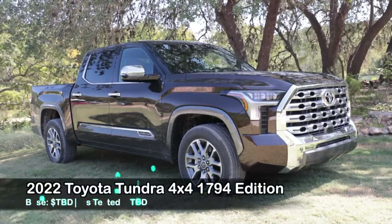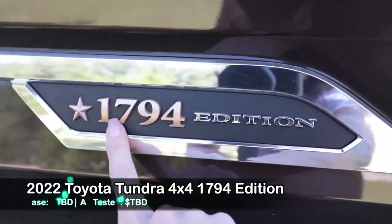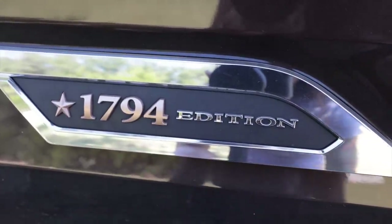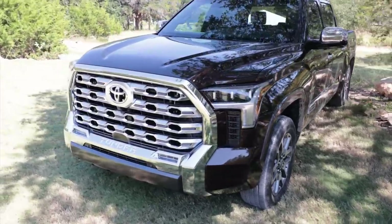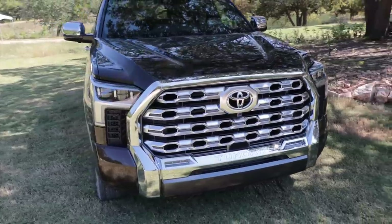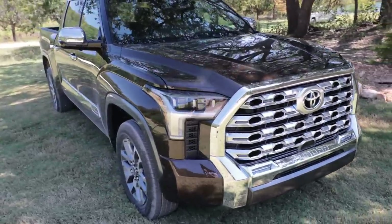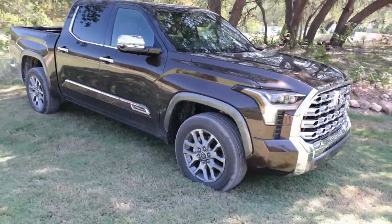The one I grabbed is all brown — brown on the outside, brown on the inside. It's kind of cool how they did the 1794 on this mattified bronze font. I spent most of my morning driving around in this very truck, which is a 1794 edition 4x4. I like the front end of the new Tundra — it kind of reminds me of the 4Runner when it got redesigned. It's very predator, 'I'm gonna eat your baby' look to it.